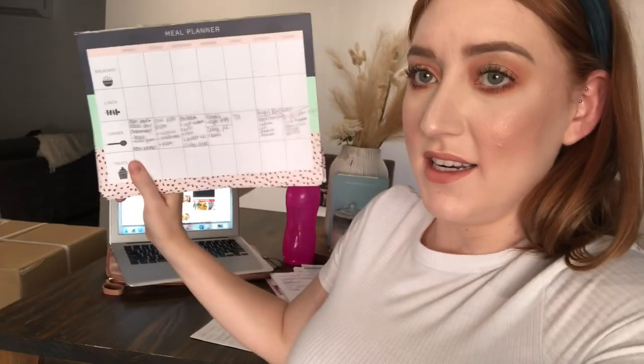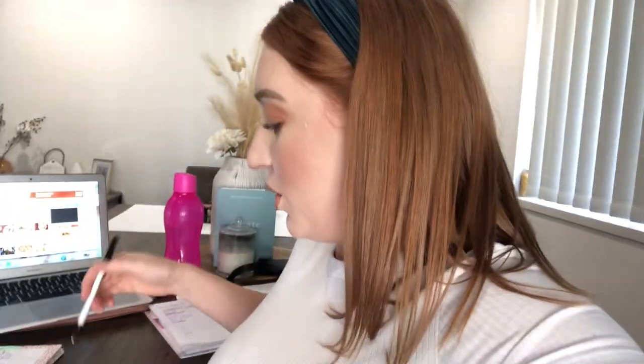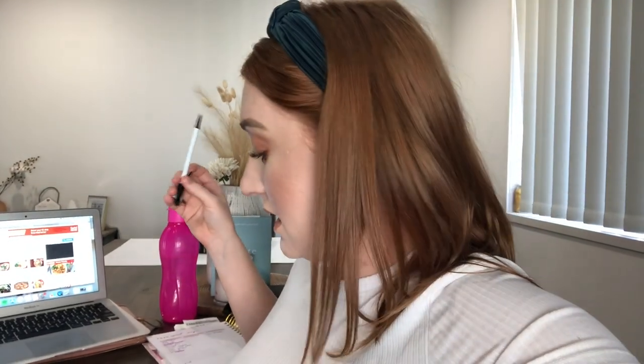I heard someone talking about a website where you can type in the ingredients you've got and it gives you some recipes, so I'm going to see if I can find that. I got my dinners prepared and I only need to go and buy four things. Two of them will be for one of the dinners but I need some more veg — I have nothing in the fridge — and some bananas because Clinton eats a lot of bananas.